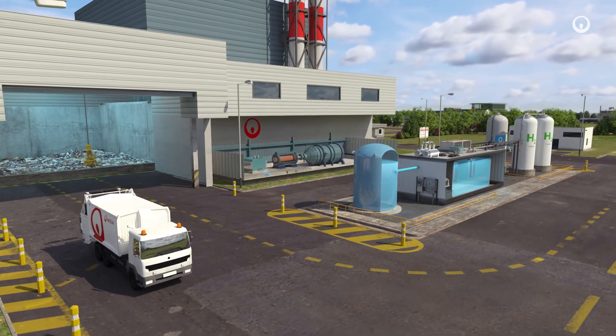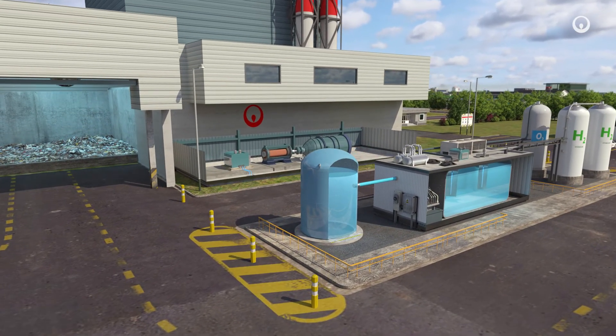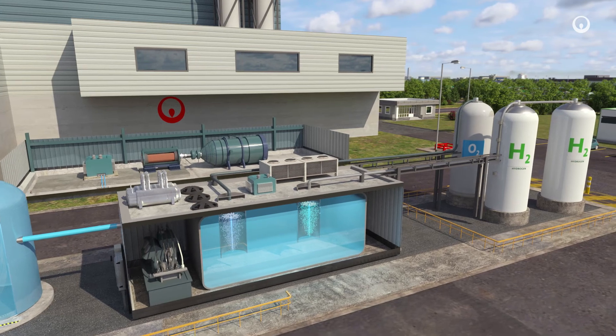Electrolysis is another solution for producing low-carbon hydrogen at waste incineration sites. Excess electricity produced by recovering energy from waste is used to split water molecules into oxygen and hydrogen.